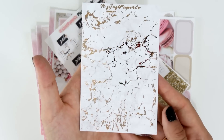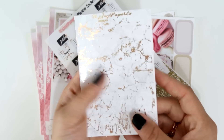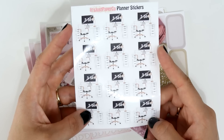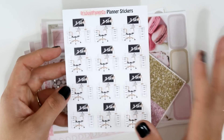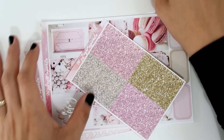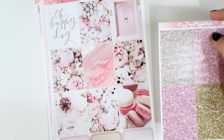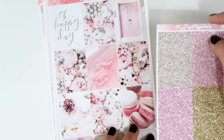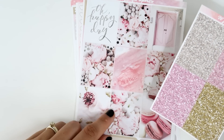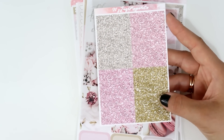I ordered these gold foil marble headers — they're stunning and on glossy. I can't wait to use them! I also got desk stickers to track my work schedule and video editing. The kit I ordered — I think it's called 'Happy Day' or something similar, I'll link it — is on silver foil. These are the glitter headers that came in the kit — four different ones on glossy paper.